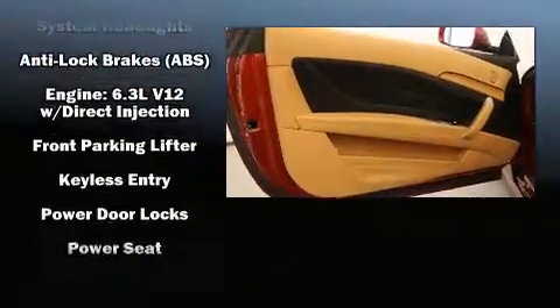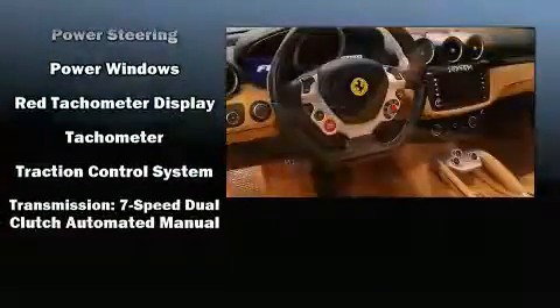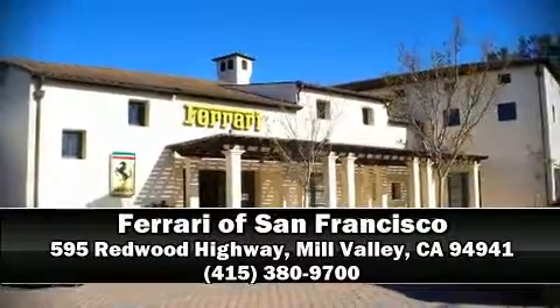This vehicle has achieved certified pre-owned status by passing a comprehensive certification process. We have a skilled and knowledgeable sales staff with many years of experience satisfying our customers' needs. Stop in and take a test drive.